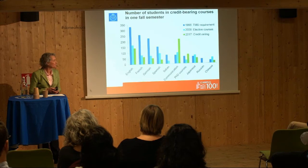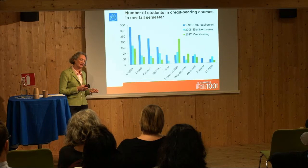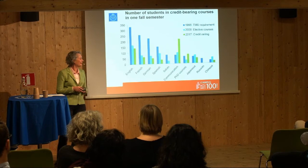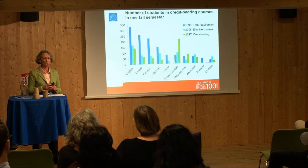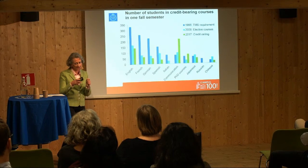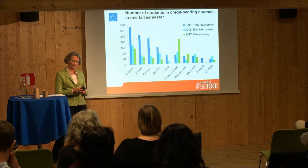Between 1998 and 2008 there were many changes in university policy. Throughout the 90s there was a program called Technology, Mankind, and Society, where KTH students were required to broaden their education and take courses in economics, history, or languages — and that program was abolished. Then the whole European education field was transformed by the Bologna process, introducing a three-year and two-year program with less room for elective courses. And finally, KTH was divided into nine different schools with many incentives for students to keep studying courses within their own school.